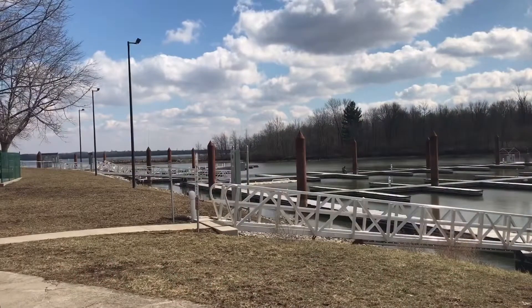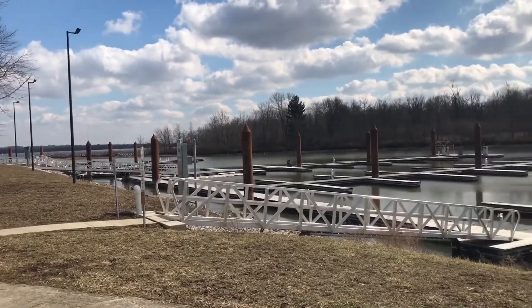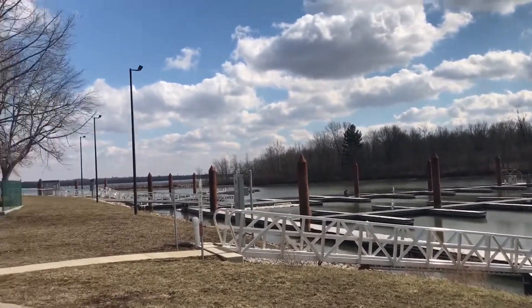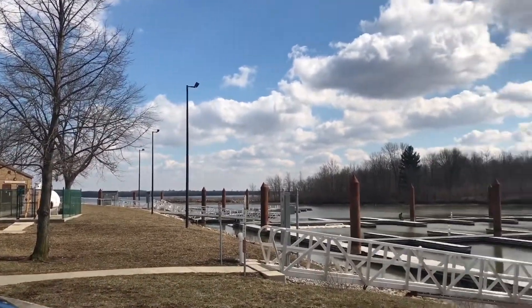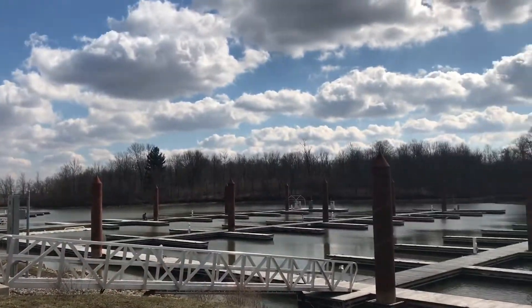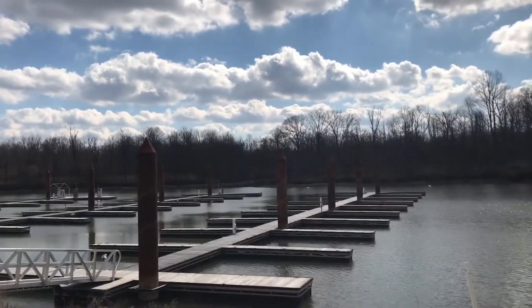We are here in Columbus, Ohio at Alum Creek State Park and we're going to magnet fish here. We've never been here before. This place is huge — very huge. Look at all that.